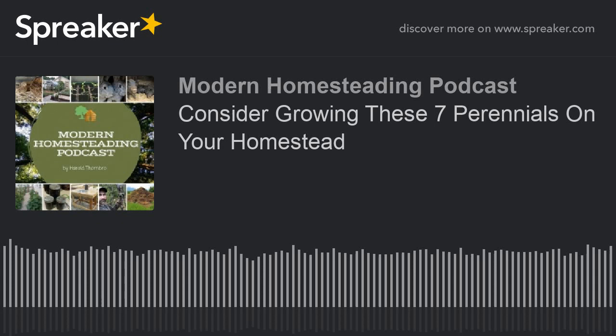Hello and welcome to the Modern Homesteading Podcast. I'm your host Harold Thornbrough, and I'm super happy you're joining me today. On this episode, I want to discuss seven perennials you might want to consider growing on your homestead. I want to go over how to prepare the beds, how to maintain them, and how to really make the best use of these perennials.